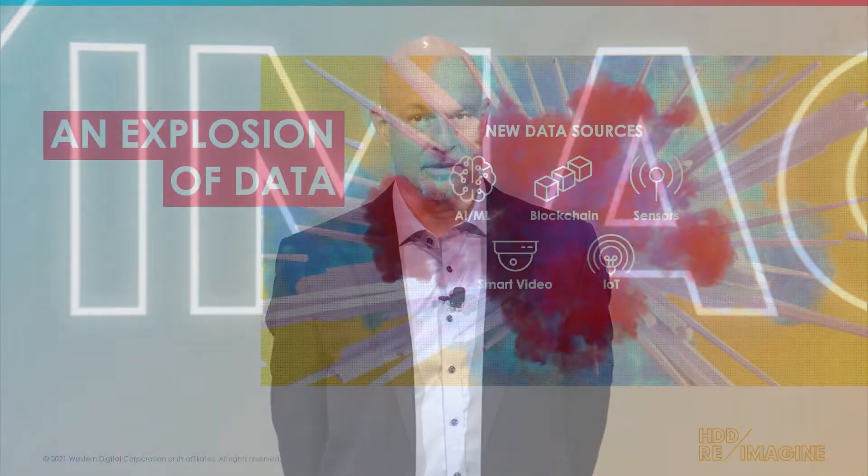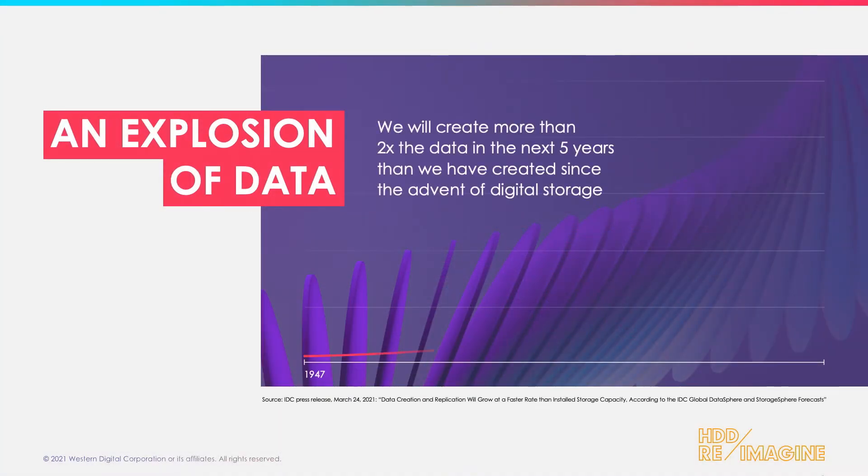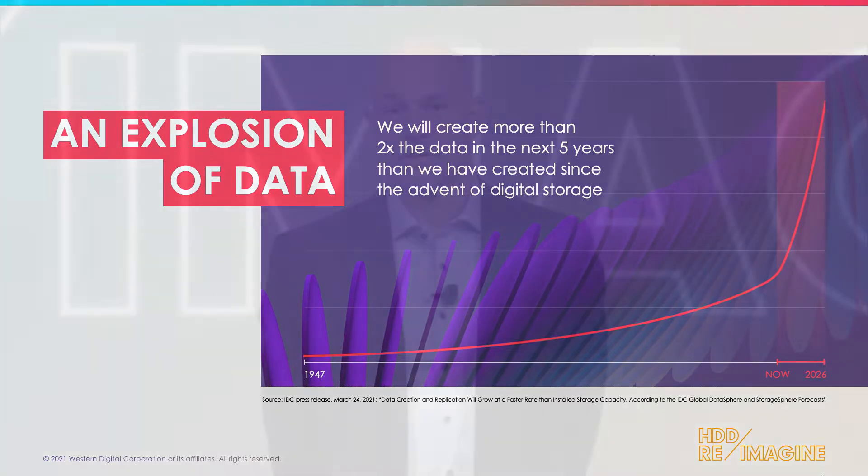As we go forward, what we know is it's only accelerating. By one estimate, we can see that in the next five years, twice the data that's ever been created in the digital storage age will be created. The hard drive has been, and will remain into the future, the central medium of storage to help close the gap for our customers in this data explosion.